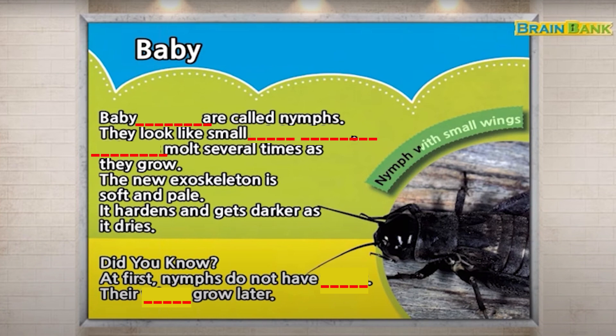Did you know? At first, nymphs do not have wings. Their wings grow later.